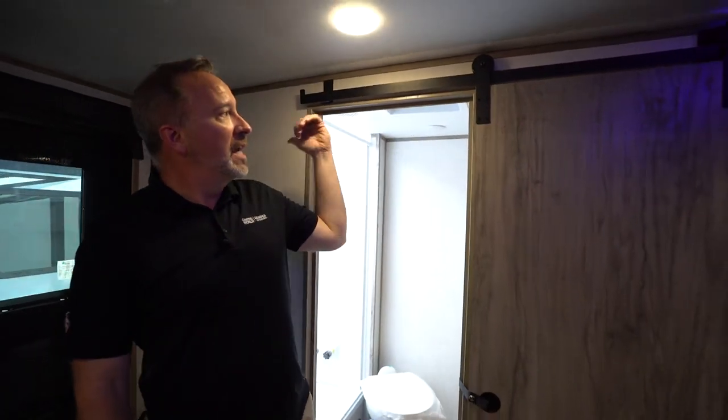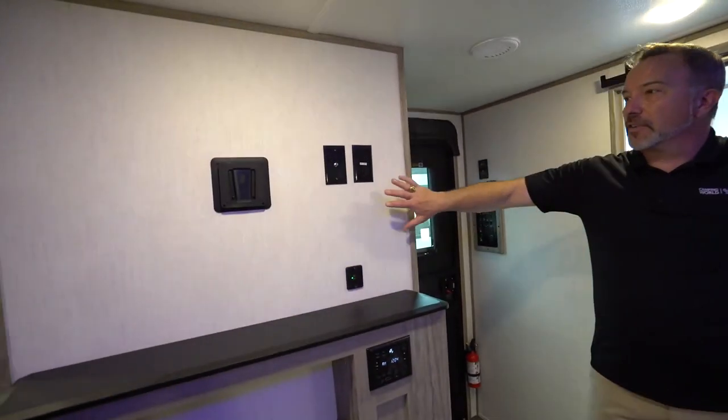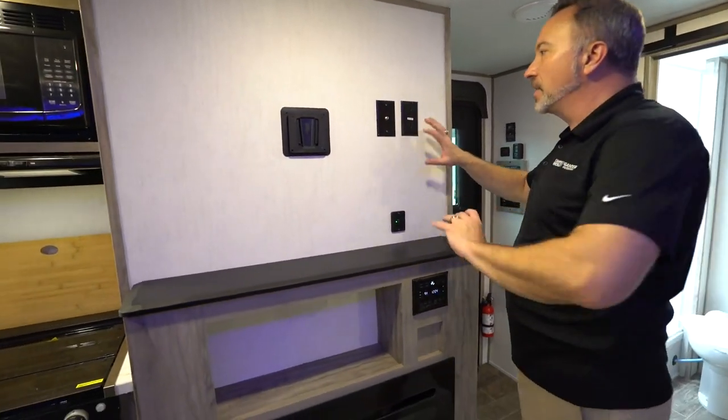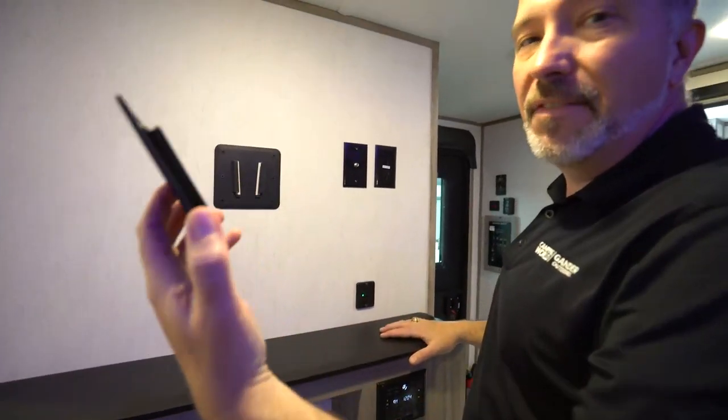It is 27 feet long and 5,800 pounds dry. I've got the barn-style door leading me into the bathroom, really matching this updated Brighton decor for 2021. Over here on the campsite side, I've got my entertainment center with power, cable, dual USB charging, and a PAW TV mount.